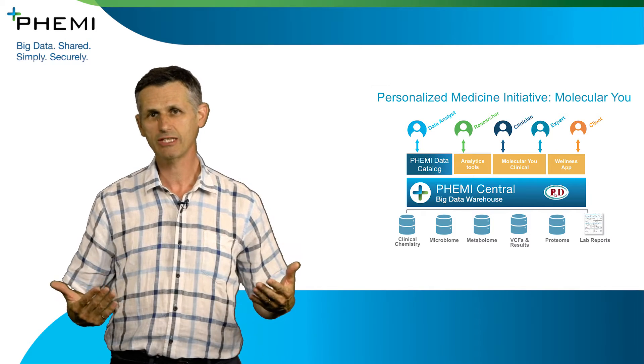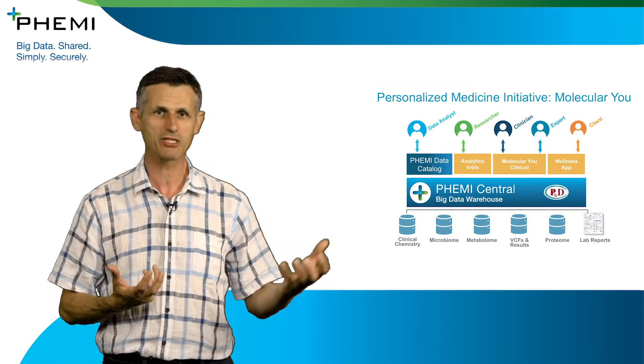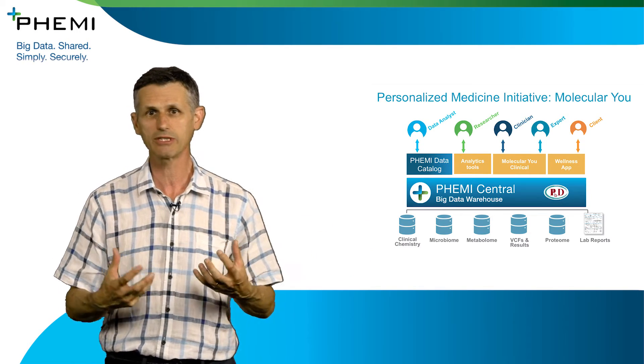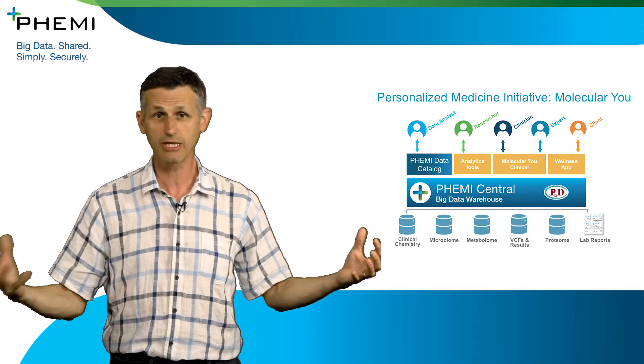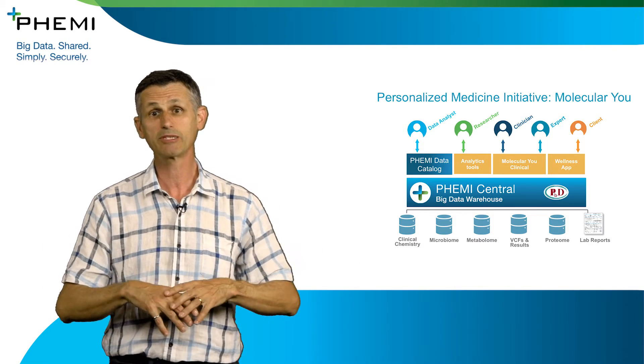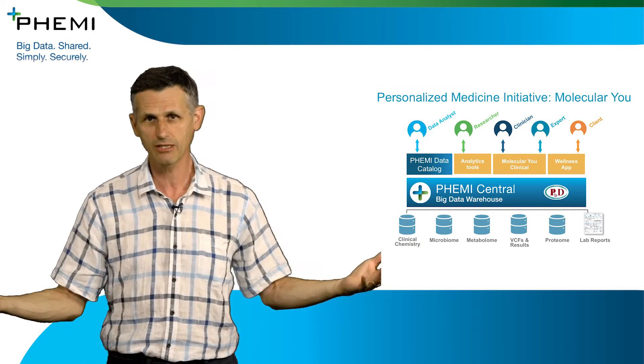One of the big challenges that personalised medicine deals with is the ability to bring the genotype information and the phenotype information together. Right there we're dealing with a variety of different data types, both structured and unstructured, that need to be able to come together, to be linked, and then to be analysed on very large scales.